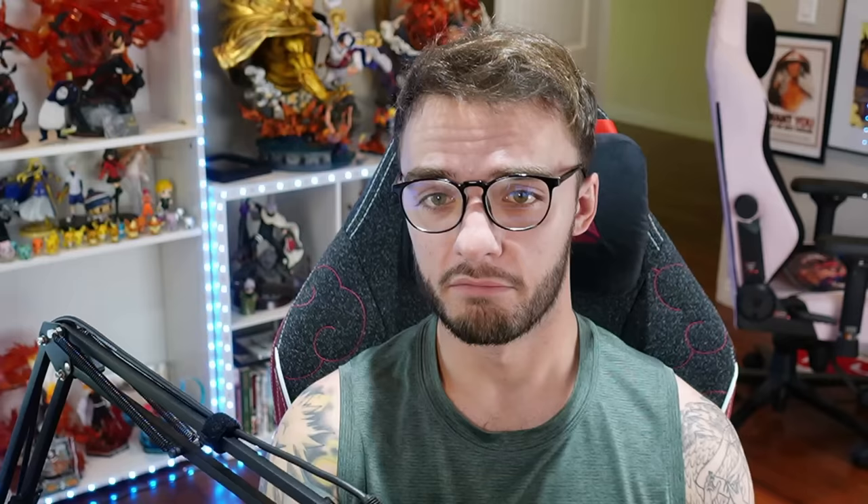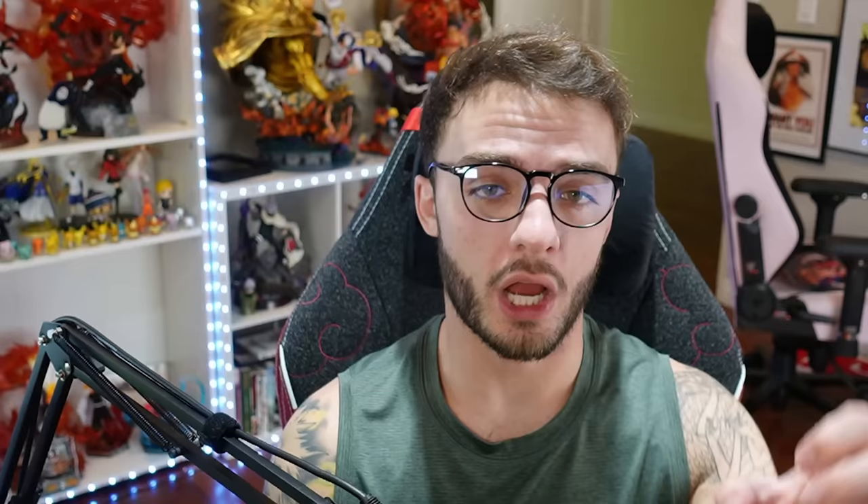Since we're talking about absorbing chakra, that brings us to number 18: Rinha's Kekkei Genkai. Rinha only exists in the video game Naruto Shippuden 3D: The New Era — so yes, deep cuts. Rinha's ability is similar to the corpse clone technique: if Rinha absorbs chakra from somebody, they can copy both their appearance and inherit their memories. It's actually stronger than corpse clone because you don't need to kill the person to get their appearance and memories. While incredible for reconnaissance, it's essentially the more advanced transformation jutsu, which is why it sits at 18.